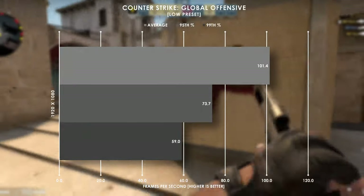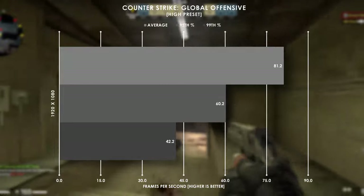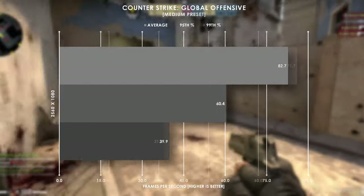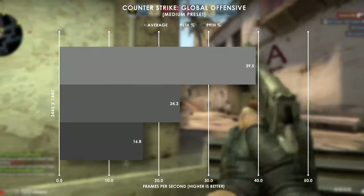CS:GO is a much more reasonable title for a system like this, staying above 60fps on average between the three graphics settings. The frame rate takes a bit of a hit switching to 1080p ultrawide, but still never drops below 60, and only when we jump to 1440p ultrawide do we average about 40fps.